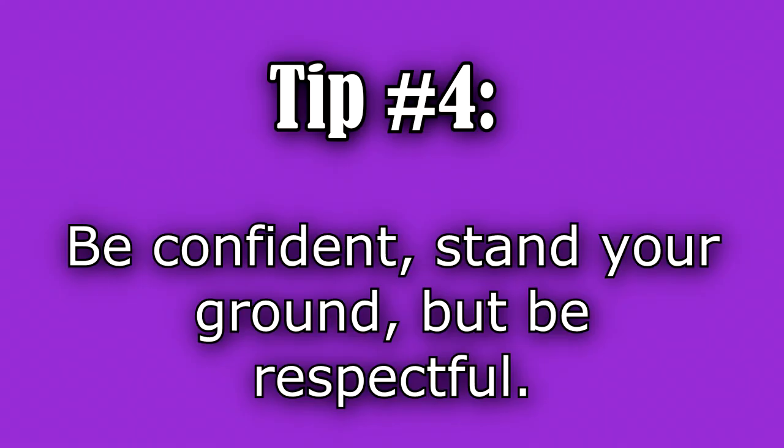Tip number four: be confident, stand your ground, but be respectful. When communicating with a doctor, don't be scared or timid. Don't look at the floor when talking to them in person, or whisper what you need. You want to appear confident by looking them in the face and speaking audibly. If the physician can sense that you're unsure of yourself, especially the rude cranky ones, they will test you and push you around. You know your stuff and how to take care of this patient, and you want to convey that so they can trust you.